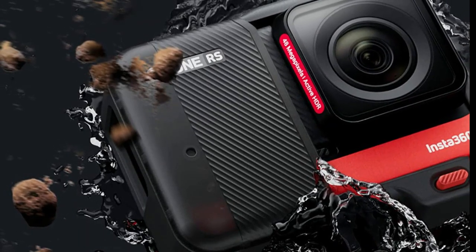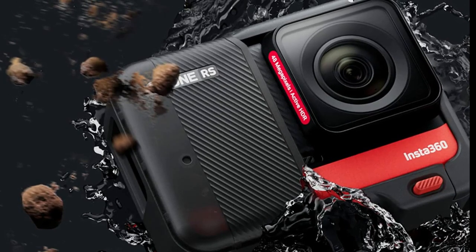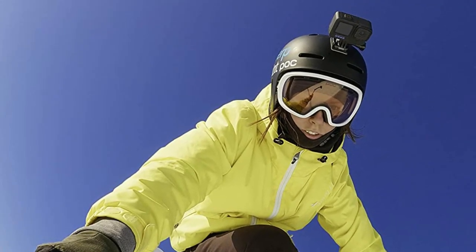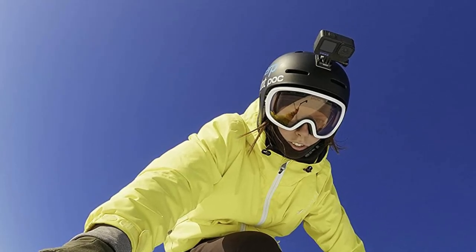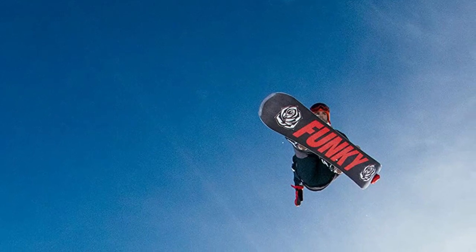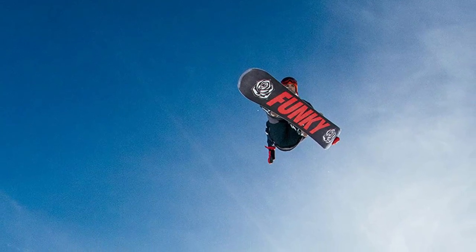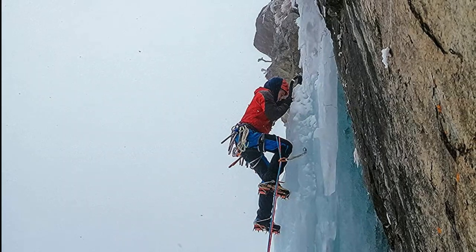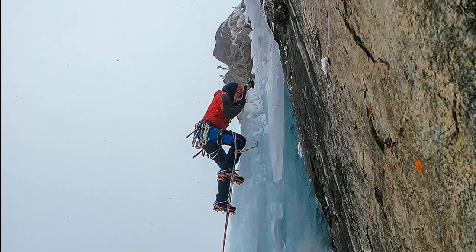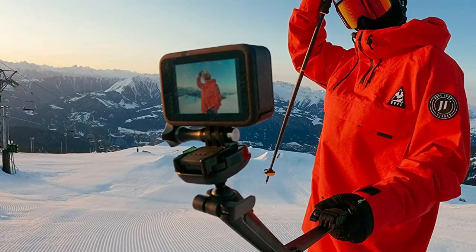Now let's compare waterproofing. Both the Insta360 One RS and the GoPro Hero 10 are water-resistant, making them ideal for outdoor activities. The GoPro Hero 10 is the latest model from GoPro and it's packed with features, including 4K video capabilities as well as new features like HyperLapse and streaming mode. It is also waterproof up to 30 feet, making it a great choice for water sports. The Insta360 One RS is another great option for an action camera with similar video capabilities to the GoPro Hero 10, but it also has 360-degree video capabilities, meaning you can capture your entire surroundings with just one camera. It is also waterproof up to 30 feet, making it a great choice for water sports.